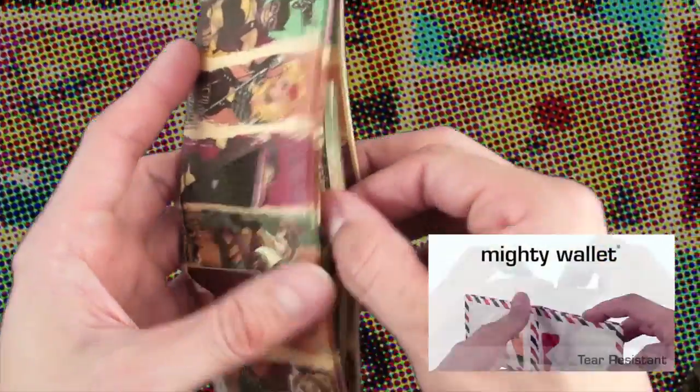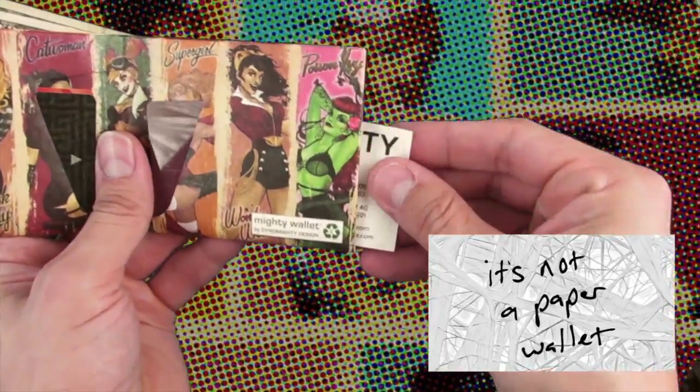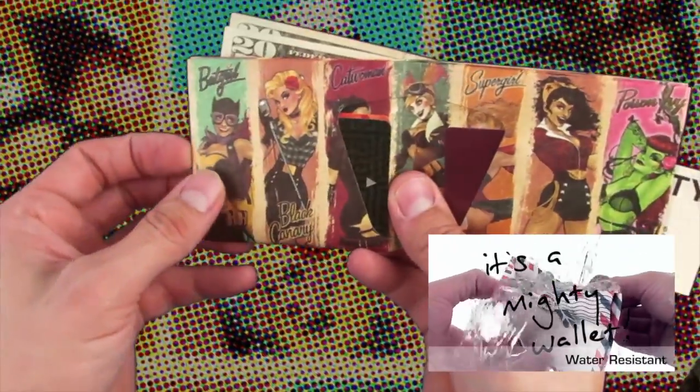Made of the same super durable microfiber material, the Mighty Wallet is tear-resistant, water-resistant, and super long-lasting.